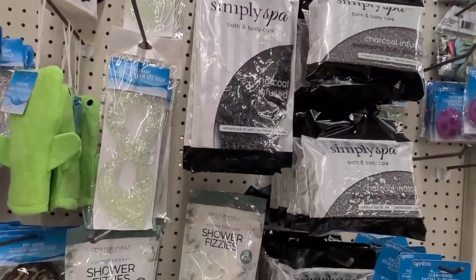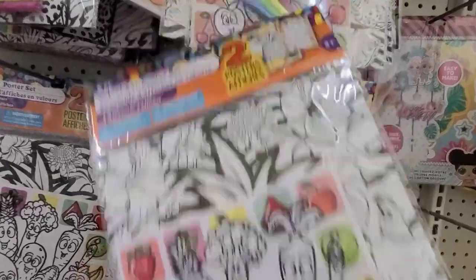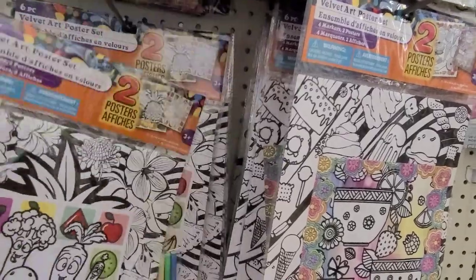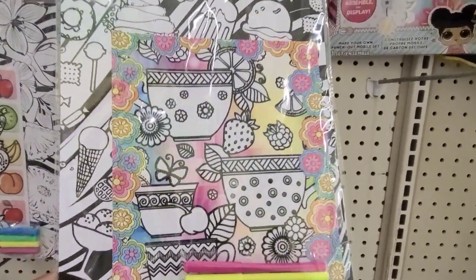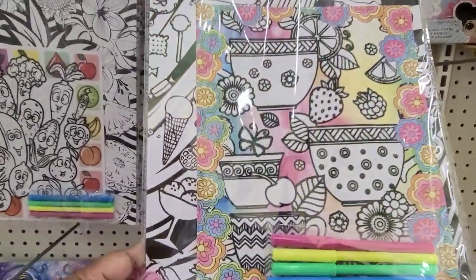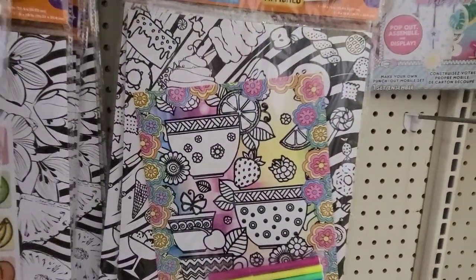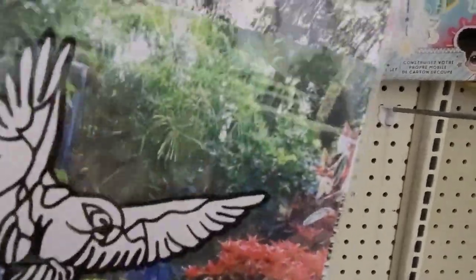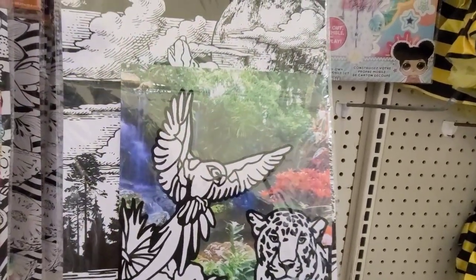In the toy aisle, they have these beautiful velvet posters and they're six pieces. This is actually really really gorgeous — they've got that one, and they even come with markers. This one is a beautiful one — two posters and four markers. This one has ice cream and all that kind of stuff on it. Then there's another one with animals — beautiful, same deal: two posters and they also have the markers.